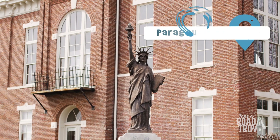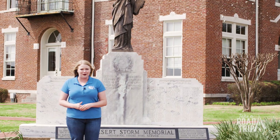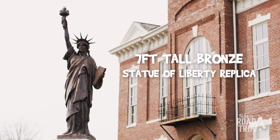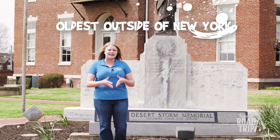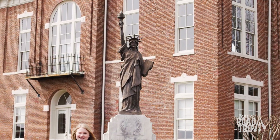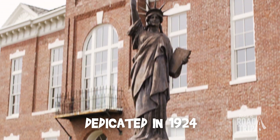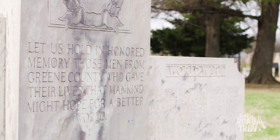The first stop on our trip today is downtown Paragould. We're in front of the historic Greene County Courthouse and the attraction you're gonna look for is the Statue of Liberty. She's seven feet tall, made out of bronze, and she is actually the oldest Statue of Liberty replica outside of the state of New York. Known as the Paragould War Memorial, it honors 40 Greene County men killed in World War One. The statue was dedicated in 1924 and the marble slabs were added later in the 40s.